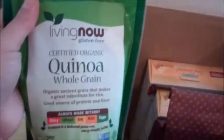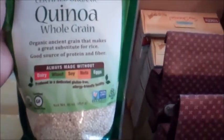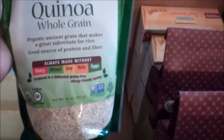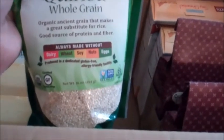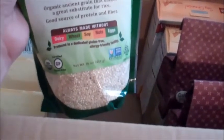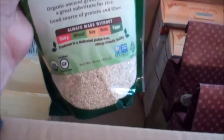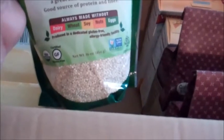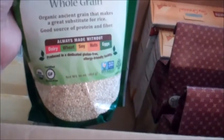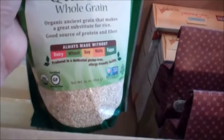I'm trying a new quinoa — this is Living Now, a certified organic gluten-free whole grain quinoa, always made without dairy, wheat, soy, nuts, or eggs. This is the only one I found on Vitacost that's certified gluten-free. I purchased one before that was made in a facility that also processed wheat and I didn't want to take a chance on that. The one I had been buying at Target is not verified gluten-free nor does it say gluten-free on it.